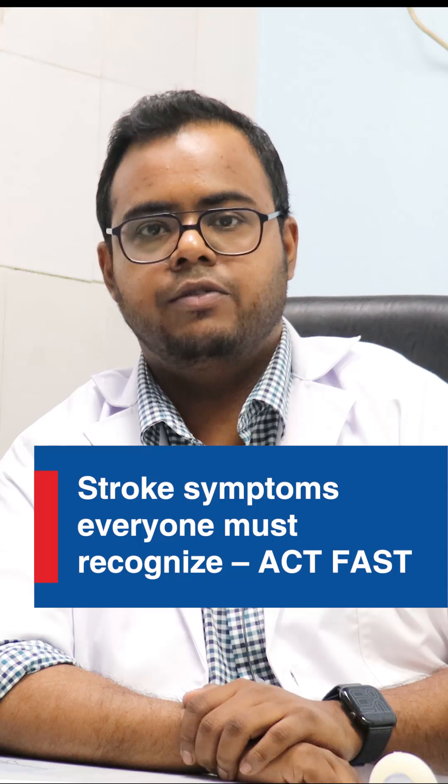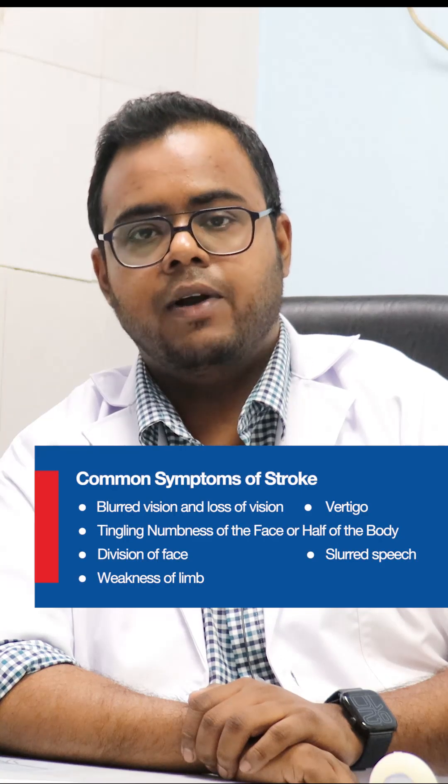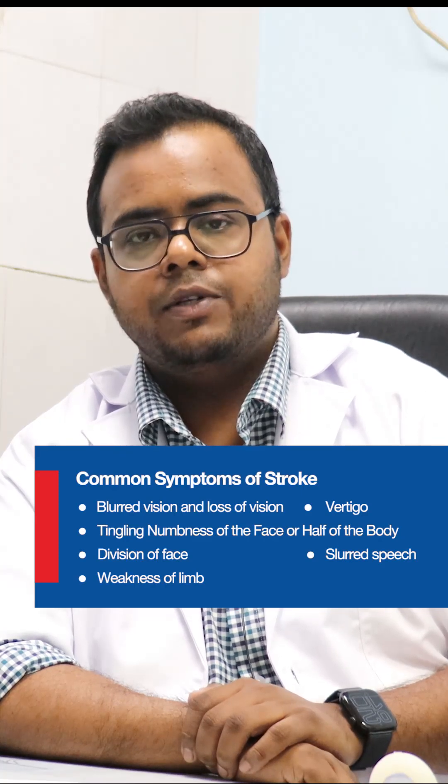Today I'm going to talk about the symptoms of strokes. A stroke is a sudden loss of blood through a part of the brain causing tissue damage. Various symptoms include an acute confusional state, acute memory impairment, or inability to express oneself despite having a normal voice. Sensory symptoms include difficulty in vision or loss of vision, vertigo, and tingling or numbness of the face.